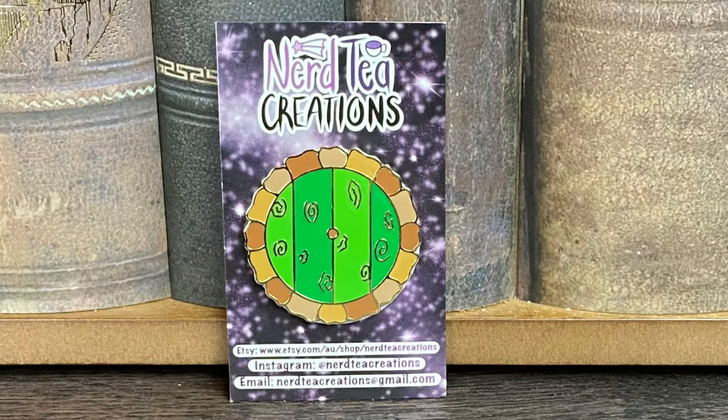Next we have a package that says 'The road goes ever on and on, down from the door where it began.' I want to go on an adventure with Gandalf — and Legolas, of course, he would have to come. And it is an enamel pin of Bilbo's door from Nerdy Teak Creations. I don't think I've ever gotten anything from them before. That is so cute. I love the design and how reflective it is. You guys know I collect enamel pins — I love enamel pins, I'm obsessed with enamel pins. So yes, I am a fan.